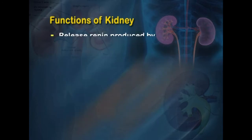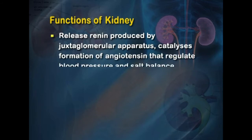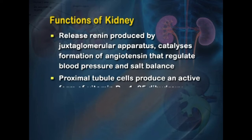The kidneys release renin, which is produced by the juxtaglomerular apparatus and catalyzes the formation of angiotensin, which regulates blood pressure and salt balance.